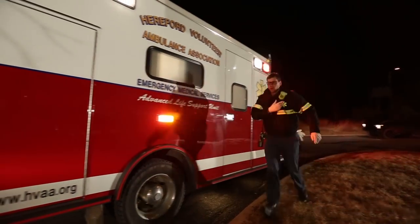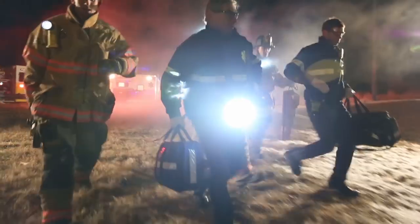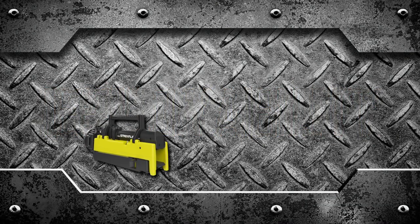The Portable SceneLight goes anywhere you need it to go — quickly, easily, without slowing you down. On the scene, that's where the Portable SceneLight's quick deployability and amazing versatility come into play.